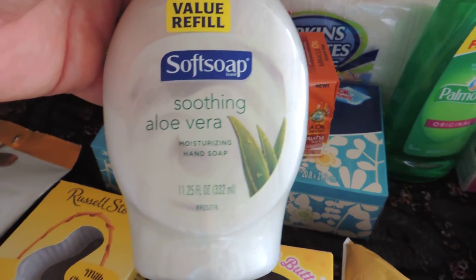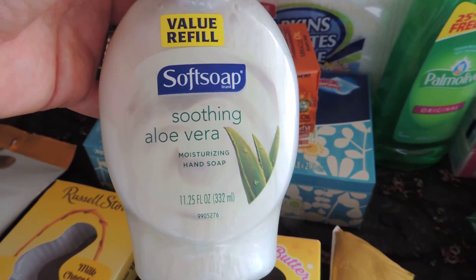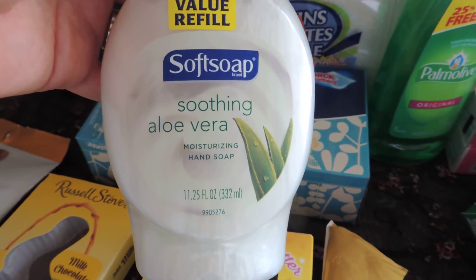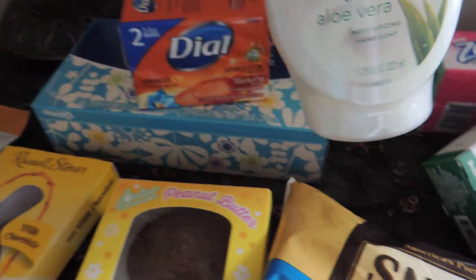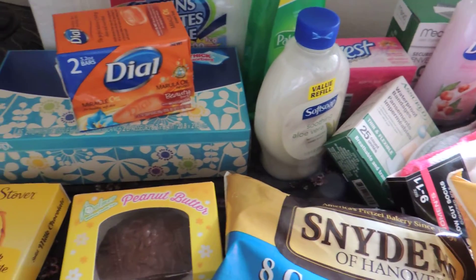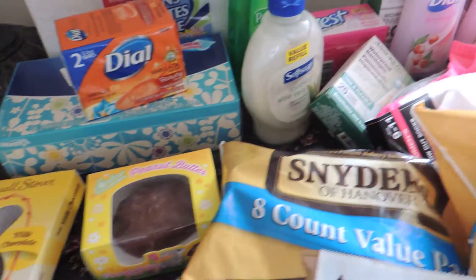I probably could have looked to see if I had any soft soap coupons to use, but my store usually doesn't have soft soap that meets the coupon requirement size. I guess what I should do is bring my container of coupons with me when I go - that would probably be a good idea.